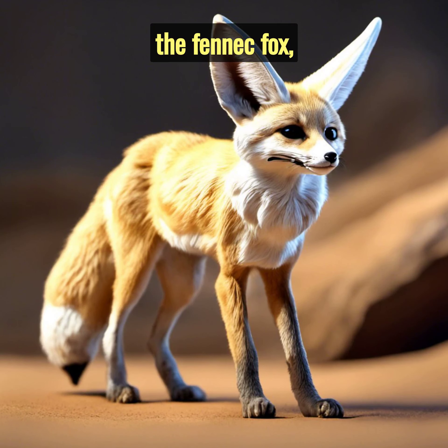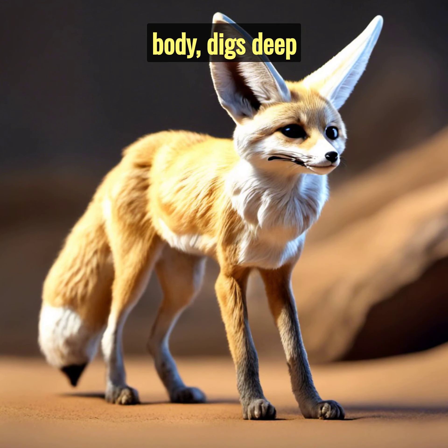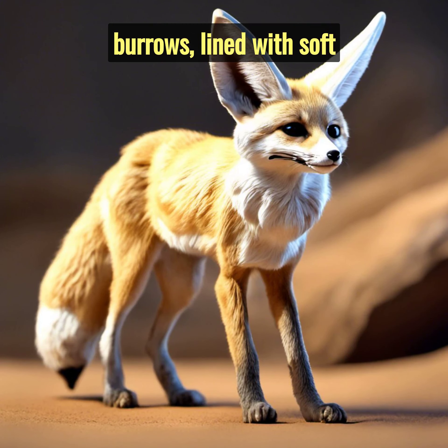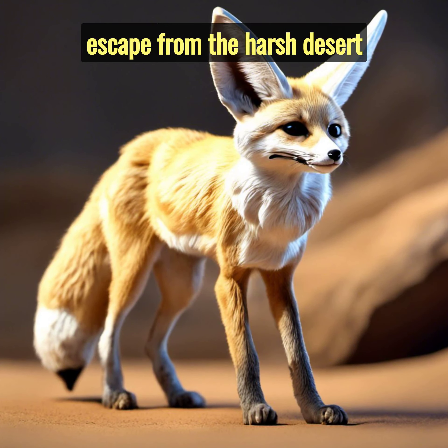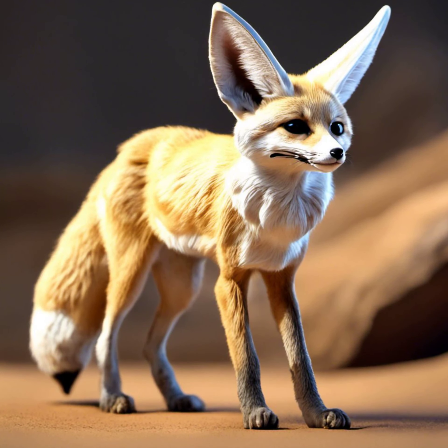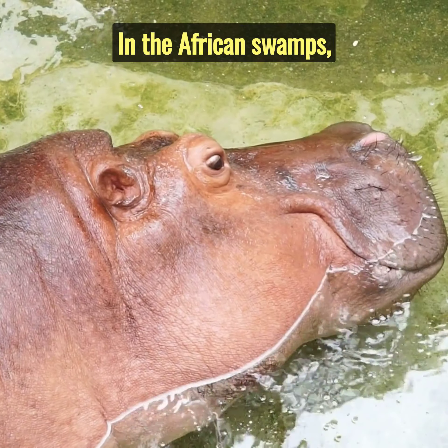In the heart of the desert, the fennec fox, with ears as large as its body, digs deep burrows. These burrows, lined with soft sand, offer an escape from the harsh desert sun, keeping the fox cool during the day.